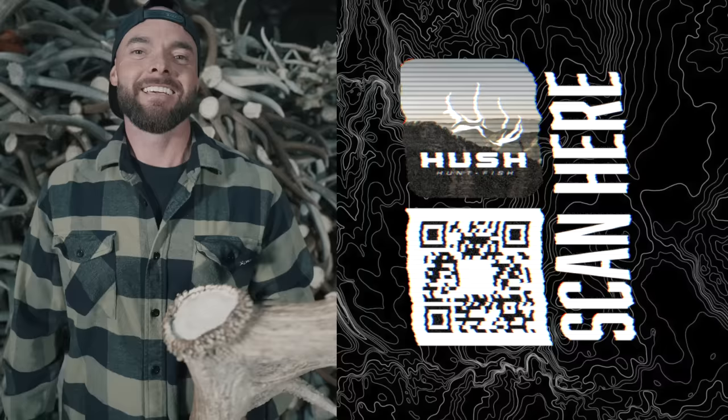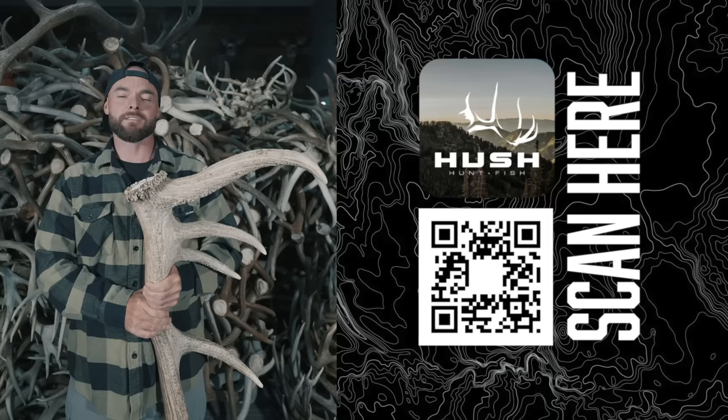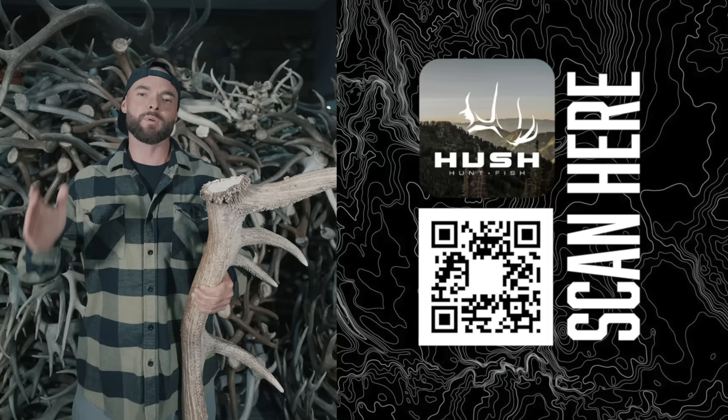I just gave away three tips to make you a more successful shed hunter as part of our new series — Shed Hunting 101. It's on the app and it's completely free, but it's exclusive to the app, so make sure you download it and go check it out.